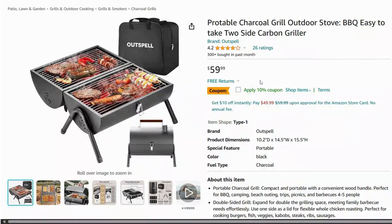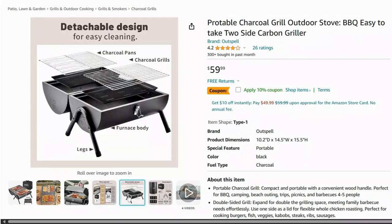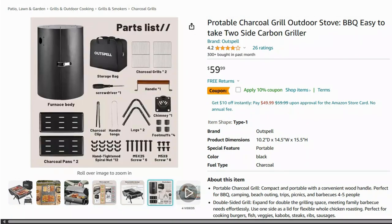For the grill masters out there, this portable barbecue grill is a game changer. It's compact, easy to set up, and perfect for any summer cookout.